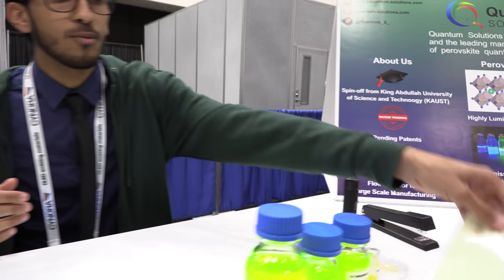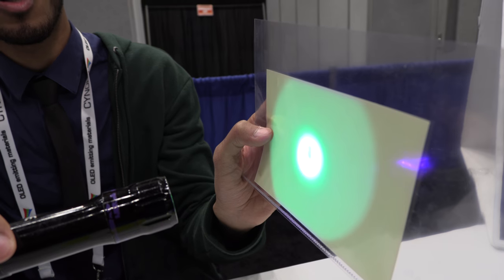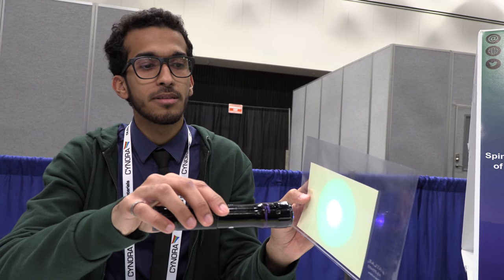The green has the highest efficiency and more stability for LCD application. We're trying to replace the current LCD technology by replacing the white backlight in the LCD with Quantum Dots in this kind of film. As you can see here, we have our Quantum Dots embedded into this polymer film. By replacing this in the LCDs, we can ensure a wider color gamut.